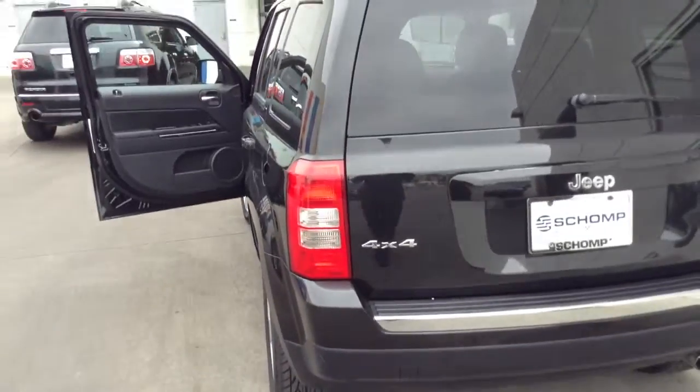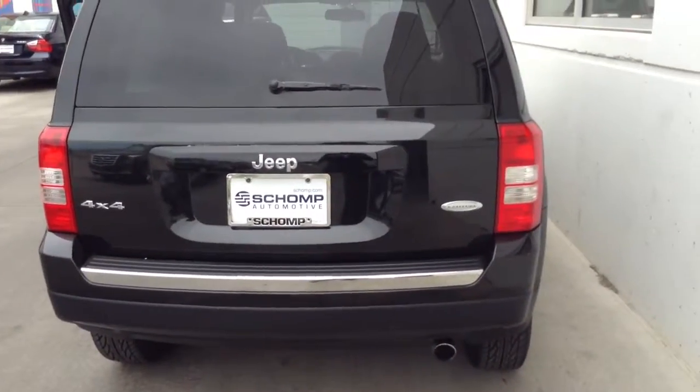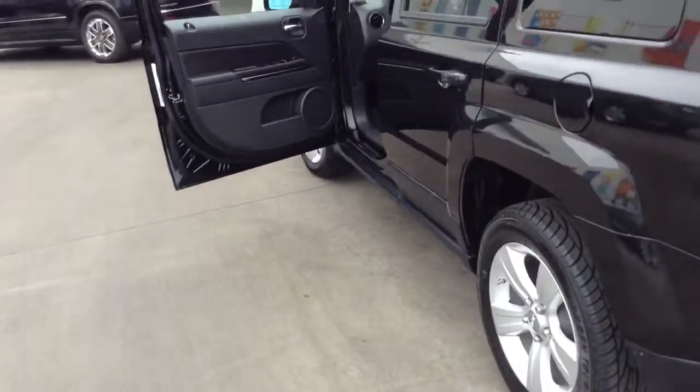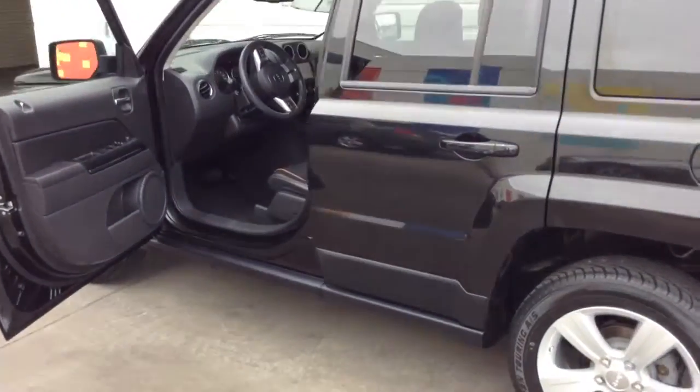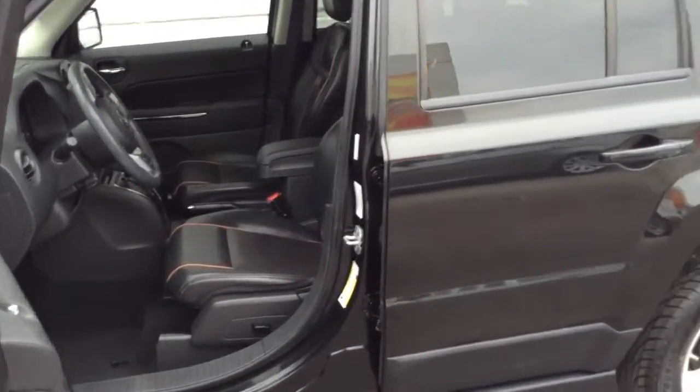It looks like it does have the backup camera and all that good stuff, and it is the four-wheel drive. It is the Latitude edition. I'm going to get this video over to you — I hope it was a little informative for you. It looks like this vehicle does have a sunroof as well, and there's a very good shot of it for you.